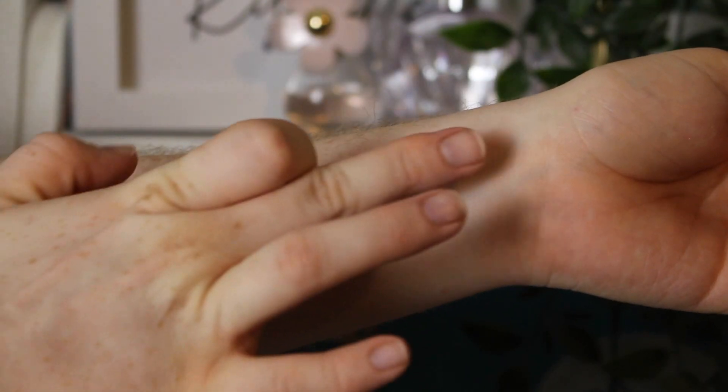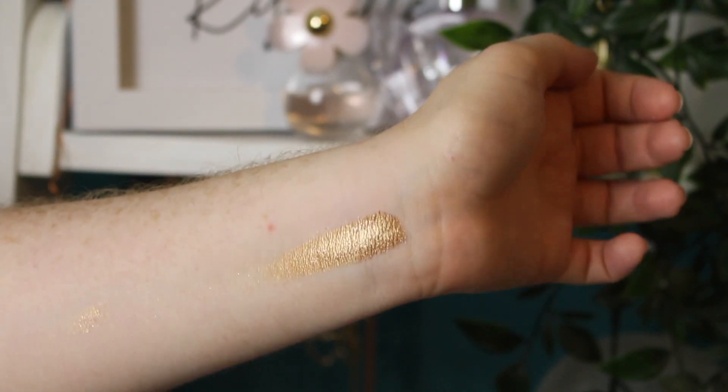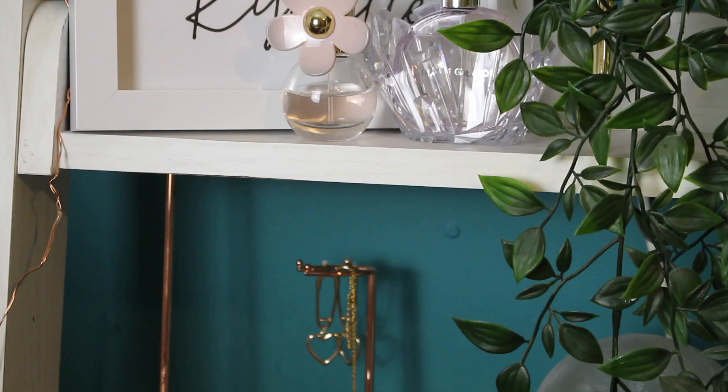This is the pressed pigment in Reverie. That is everything swatched. By the way, the pressed pigments and the wet liners wiped off really easily with just some micellar water. Now let's get into the actual look.